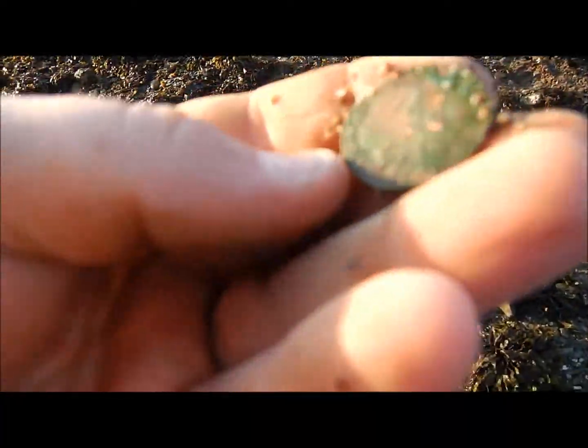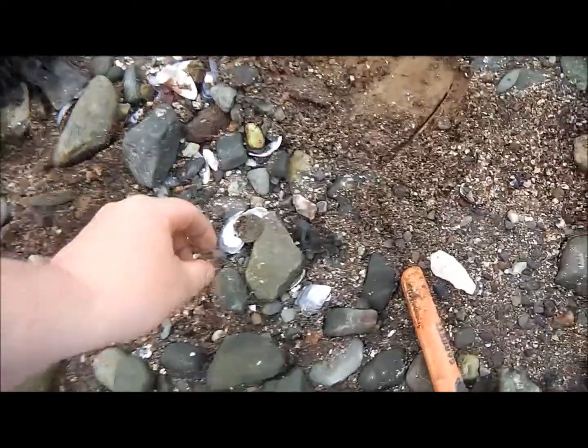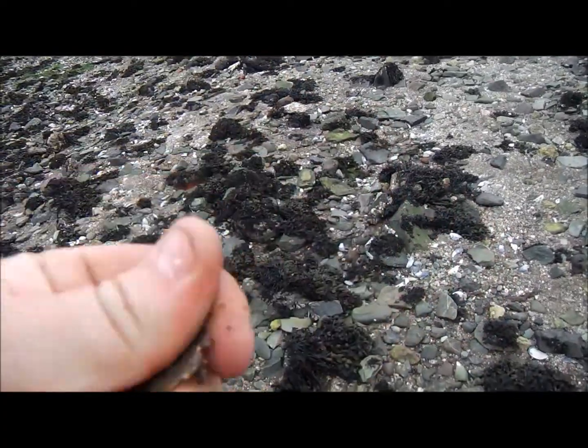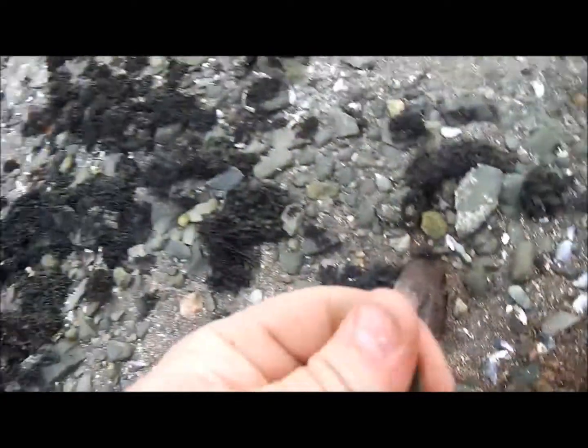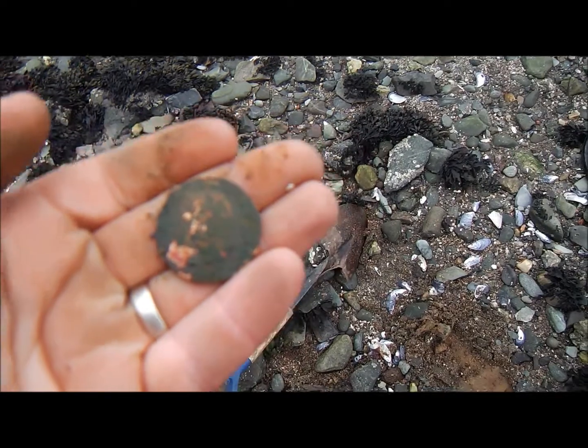Just dug that, another 84, and another coin — another half penny. Right, just dug that, an 83-84, and that's another big penny. I think it's George V — that's another big George V penny.